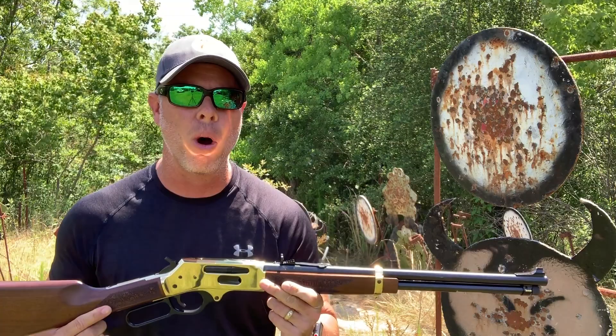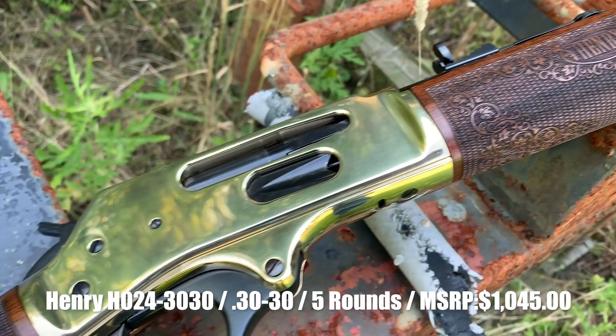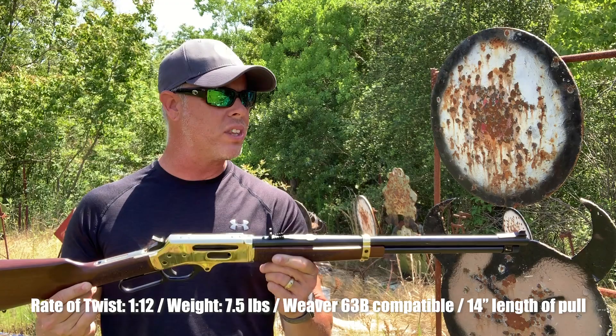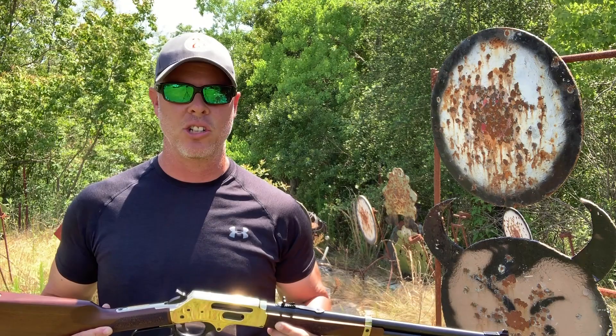Henry knocked it out of the park right out of the box. The one I have here is the .30-30 model — a caliber I love. You can take this hunting, and it's drilled and tapped on top for optics or a scope. This is a multi-function, all-purpose firearm — not a safe queen. It's rugged: take it hunting, go plinking, go shooting, clean it up, and put it back on the wall.